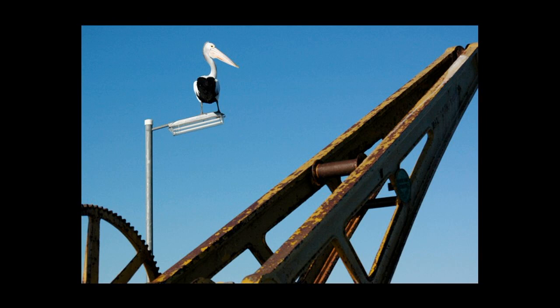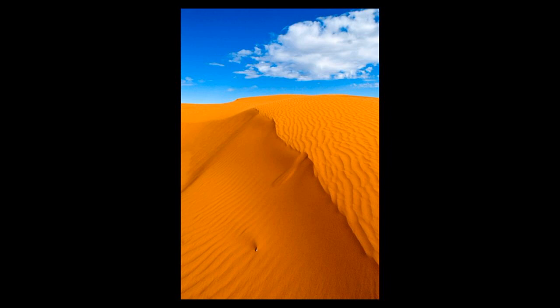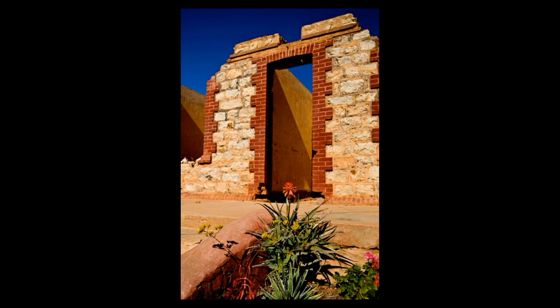This one was taken on a trip to Broken Hill in 2009. This one was more about the colour and the texture. As you can see there's a little bit of a white dot in the front there — I don't even know what that was, maybe somebody's dead car or something stuck in the sand dune. But for me it was all about the texture and the tone.